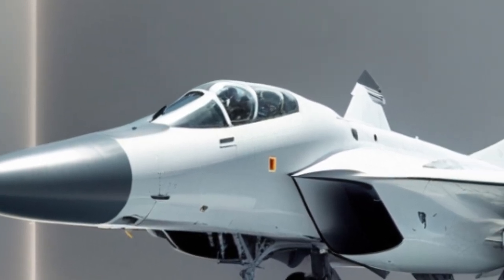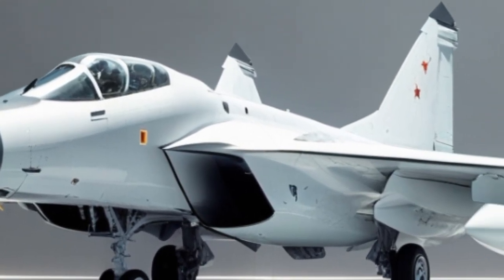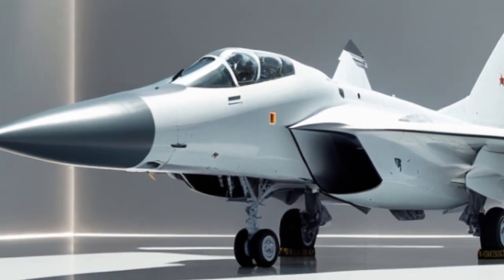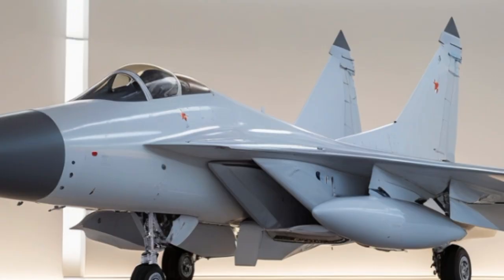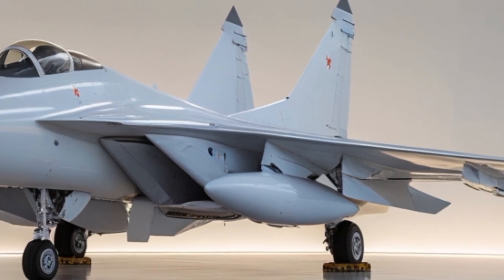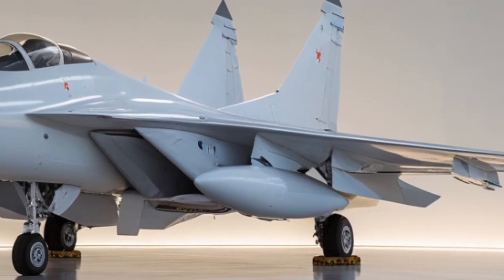With a special focus on its 2025 upgrades and capabilities, this aircraft has been the backbone of India's air superiority for years, and now, with the latest modernization and indigenous enhancements, it has become even more formidable.